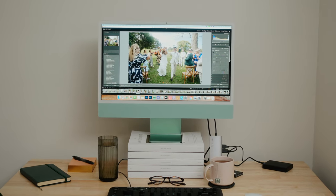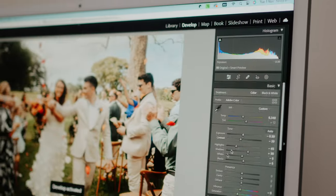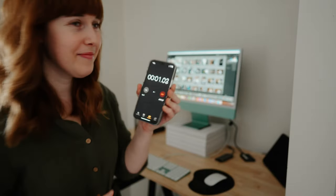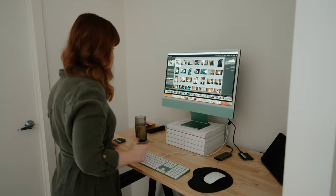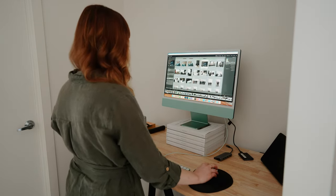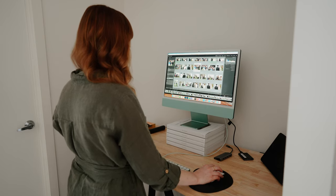I decided to put Batch AI to the test during our busiest months of the year, September and October. To conduct the test, I would grab my stopwatch every time I was editing a wedding and see how long it would take to edit from the moment I hit that develop tab to being ready to export. Every second wedding I would use Batch AI and every other wedding I was on my own.